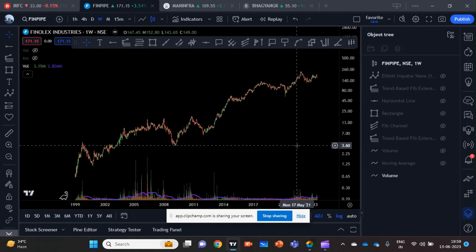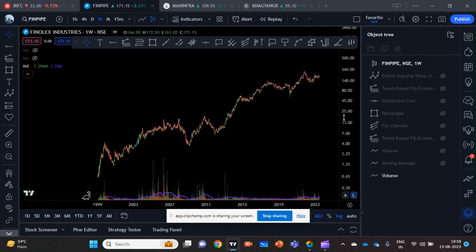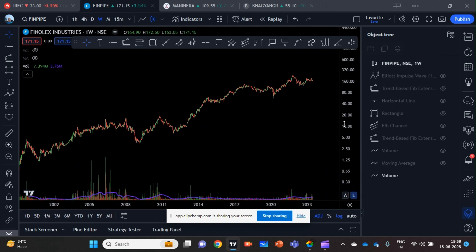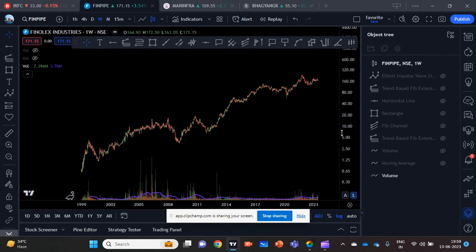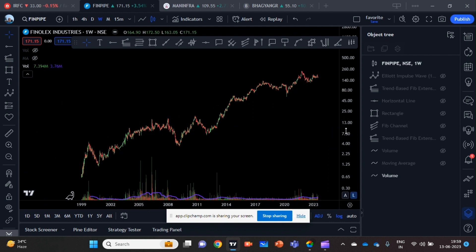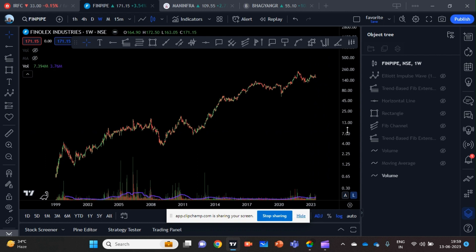Hello everyone. I am going to present an excellent stock idea which in my opinion has potential to give 3x returns in the next year or two. The name of the stock is Phenolex Industries. Before I present my analysis, a quick disclaimer that this is for educational purposes only. If you want to invest your hard-earned money, please do your due diligence or consult a financial advisor. That said, let me start my analysis.